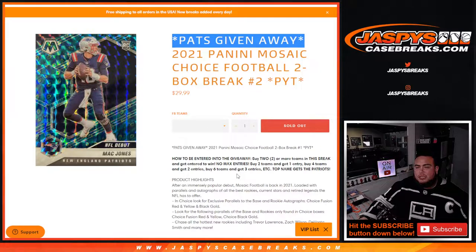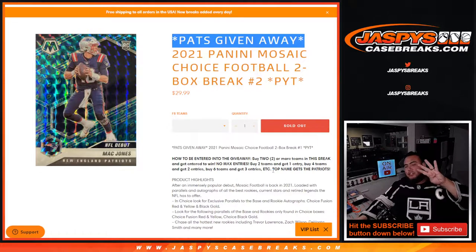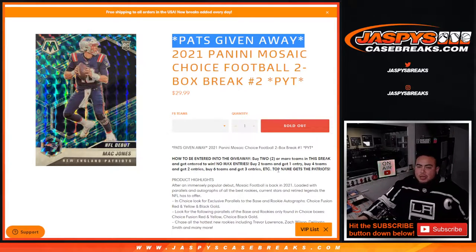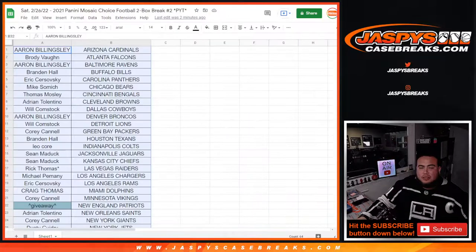So how to get entered into the giveaway: you buy two or more teams in this break to get entered, you get one entry. Buy two teams, you get one entry. Buy four teams, you get two entries. Six teams gets you three entries, etc. And once we randomize those customer names, the top name at number one gets the Patriots. So there you go.